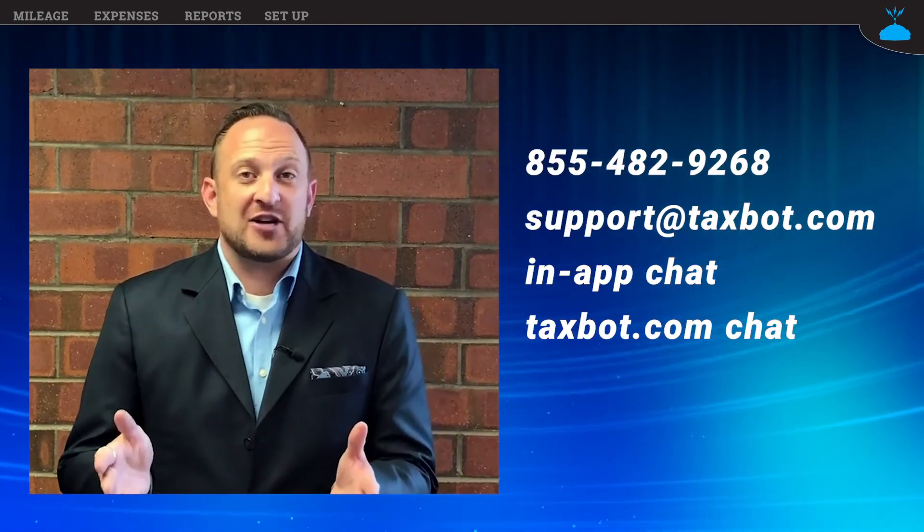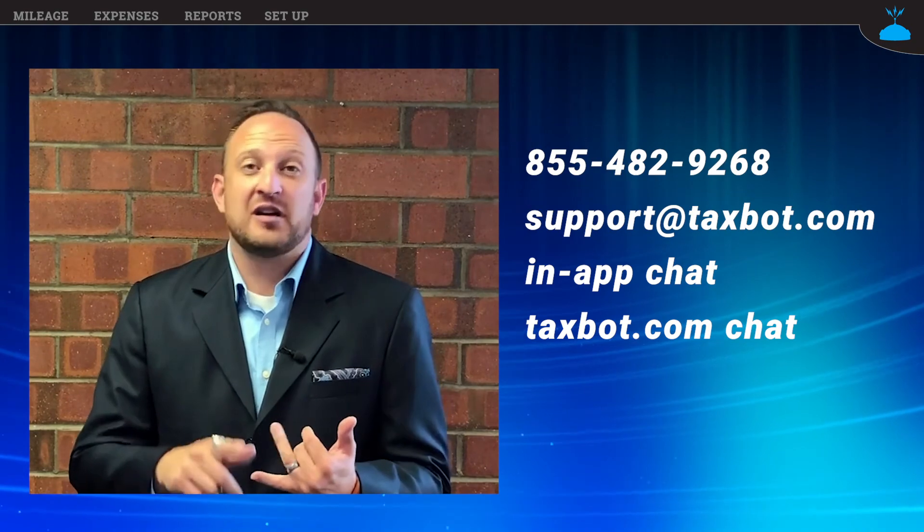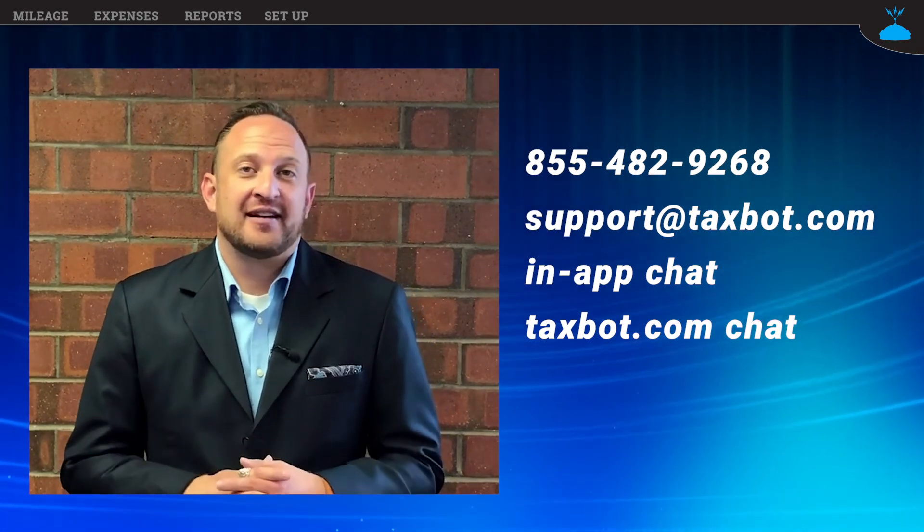That's it for the tutorial. Hopefully you can see how easy it is to use Taxbot. But if you still have questions, you can reach our customer support via phone, email, or chat — feel free to reach out. And one last thing: I envision a day when we will be able to automate all of your accounting — your expense tracking, mileage tracking, and receipt management — completely automated and still compliant. That's our mission here at Taxbot, and hopefully you will join us in this movement. Thank you for your support, and thank you for watching this tutorial video.